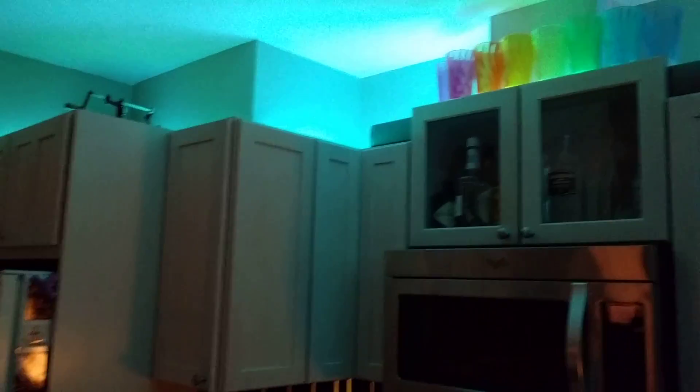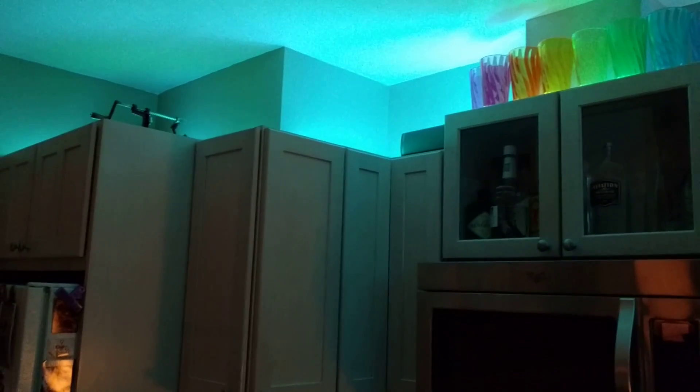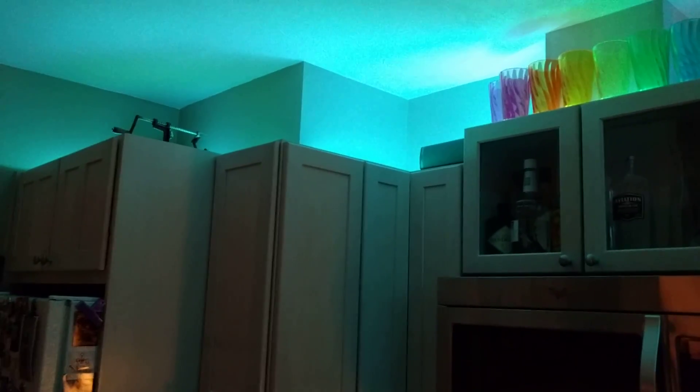I kind of dig this cool lighting — sort of a bluey green. I have it set for a random hue, so the color is random every day, and it comes on automatically.